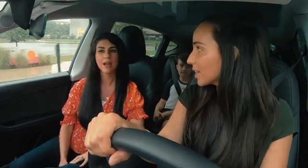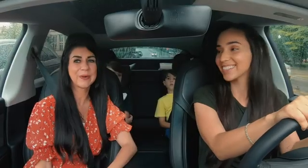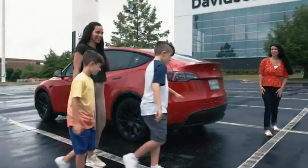Since we're here in Huntsville, I thought we should go check out the U.S. Space and Rocket Center and meet an actual rocket scientist from NASA. Sounds cool! Let's go do it. Super excited about going in today. Y'all ready? Let's have some fun.